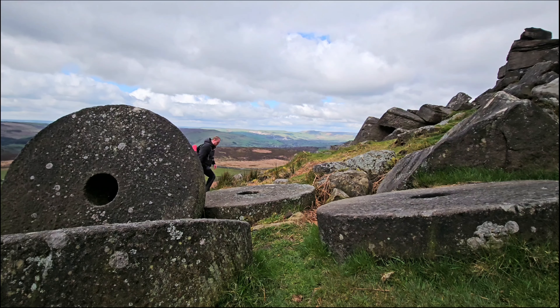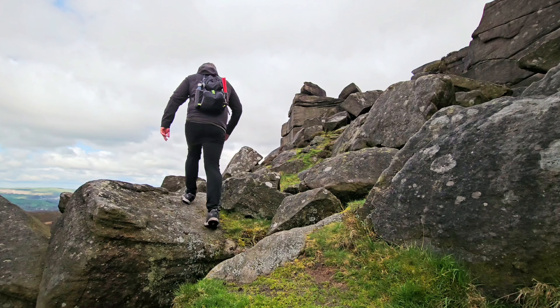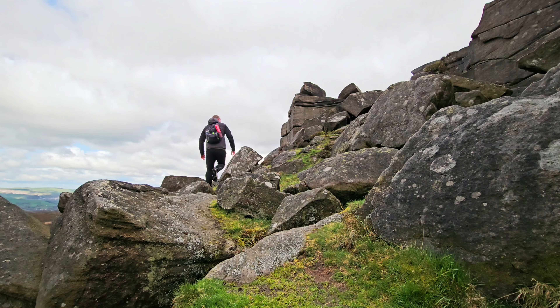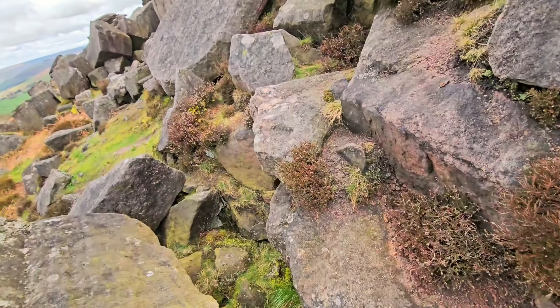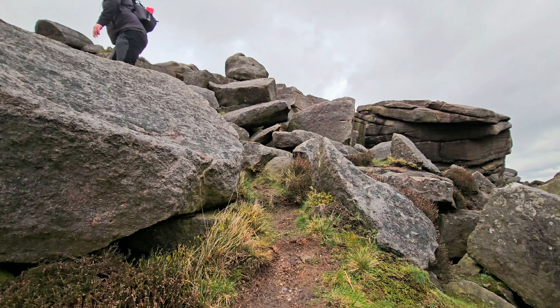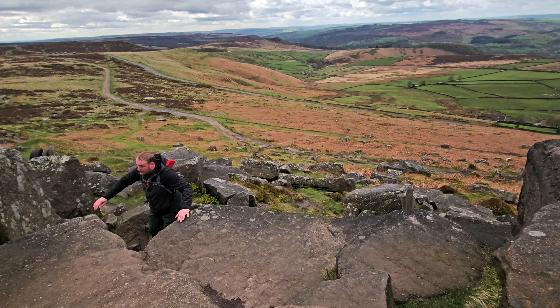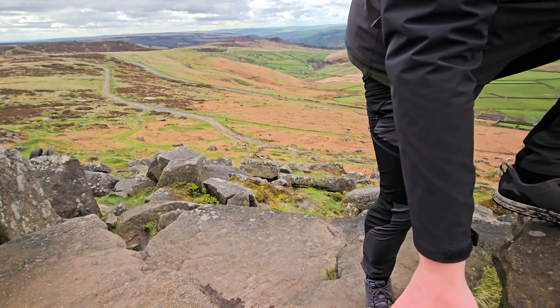Okay, so let's head up and get on top of Stanage Edge. I'm on top now and the views are amazing.